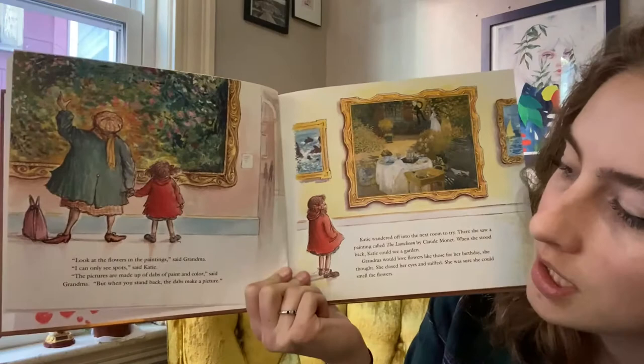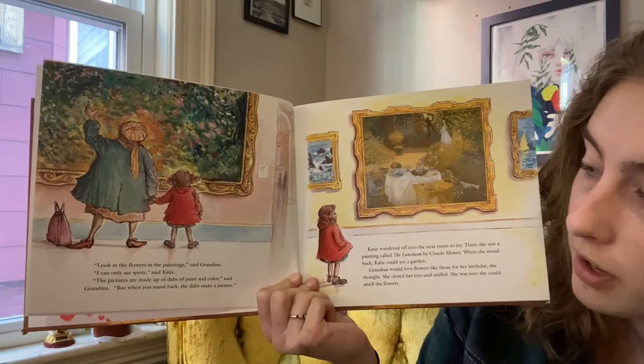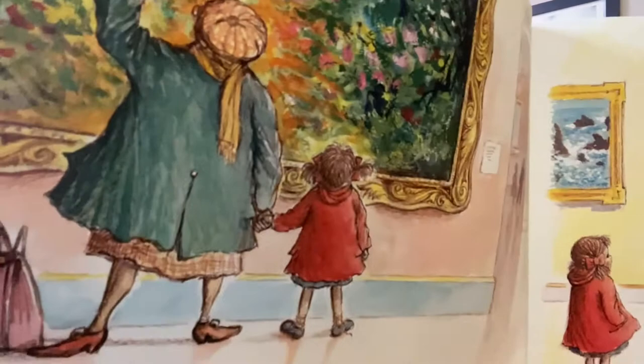Look at the flowers in the painting, said Grandma. I can only see spots, said Katie. The pictures are made up of dabs of paint and color, said Grandma, but when you stand back, the dabs make a picture. See all the different colors? Let me step back a little bit.